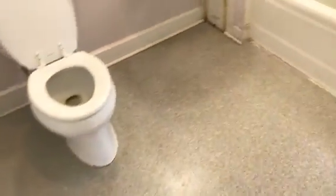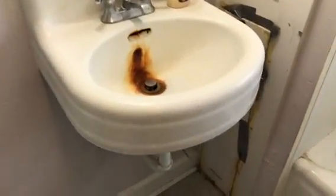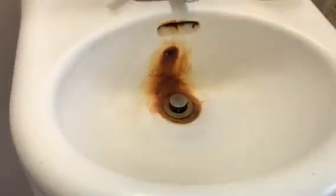In the bathroom, the floor was left clean, toilet was left clean, and tub and surround was also left clean. The sink was left clean, but we had some rust in the sink. All the walls in here were left clean.